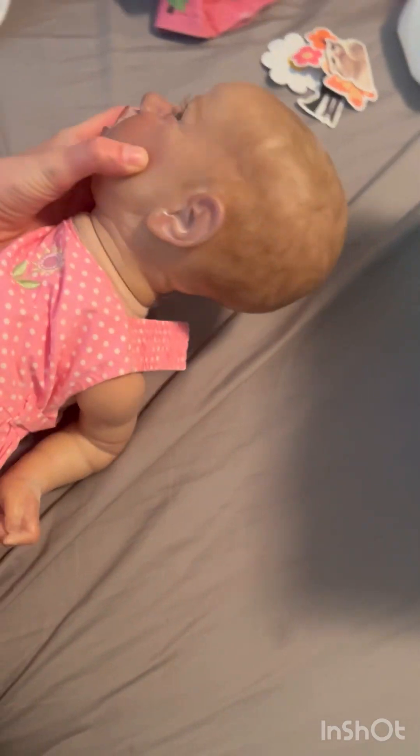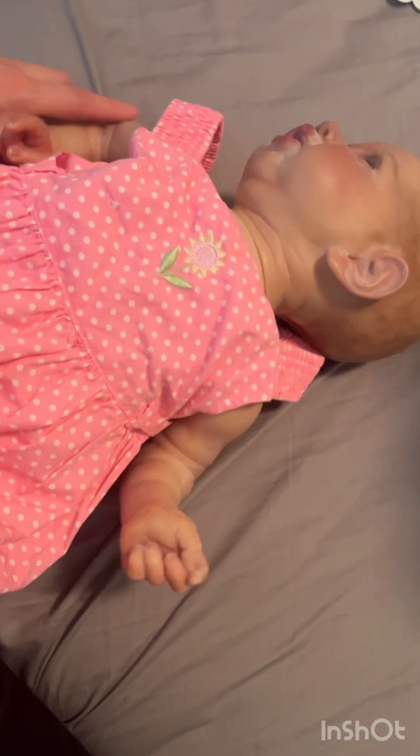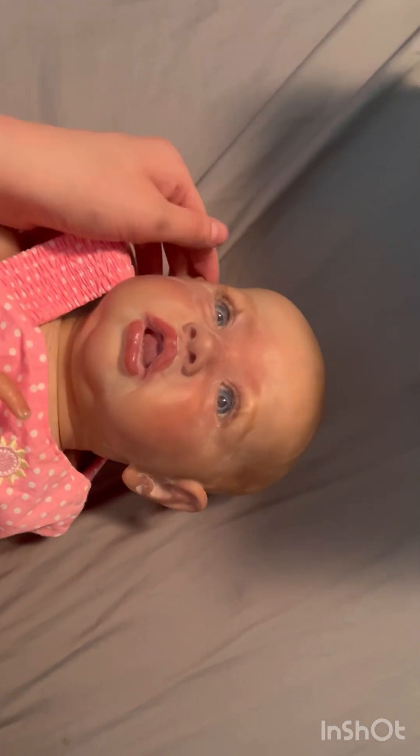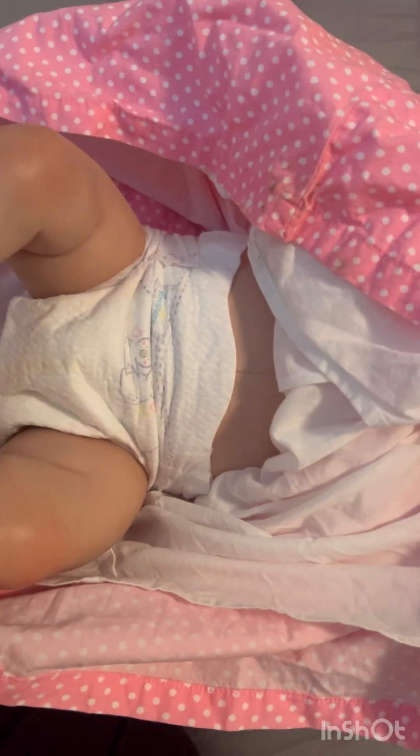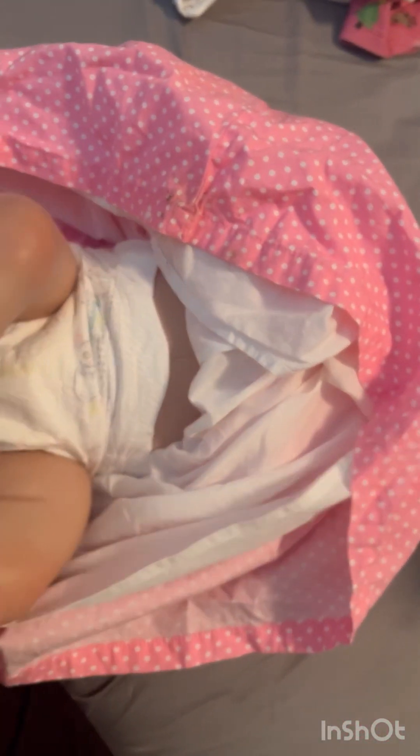Here's the baby — she's got rooted eyelashes and the details of her hair are gorgeous. I'm not sure who her artist is since I got her secondhand, but she's absolutely stunning. I only paid about a hundred dollars including shipping, so pretty good.